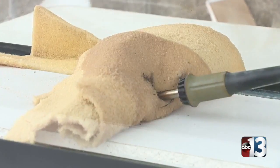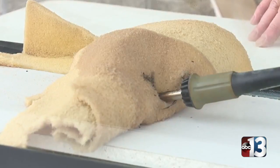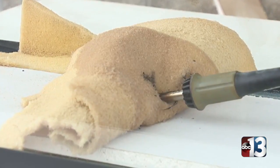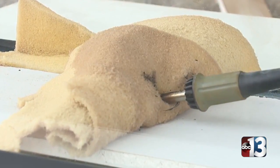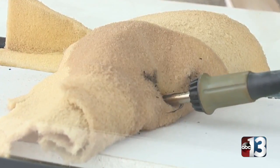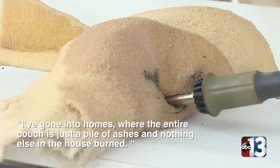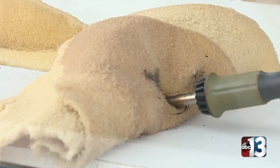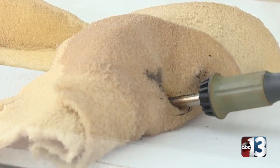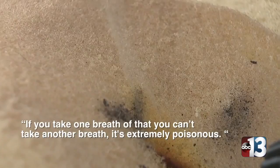So now you're starting to see smoke come off — it is very faintly coming off. This is a cigarette butt that's in between two cushions inside of a couch. It could flame up, it could get the rest of the living room involved, or it could smolder like this. I've gone in homes where the entire couch was just a pile of ashes and nothing else in the home burned. If you take one breath of that, you can't take another breath. It's extremely poisonous.